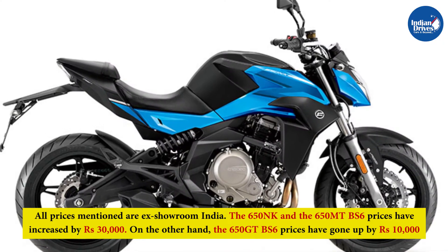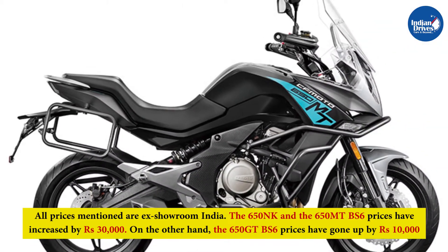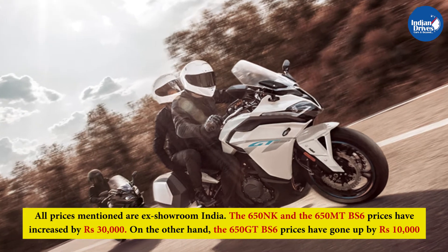The 650NK and the 650MT BS6 prices have increased by Rs 30,000. On the other hand, the 650GT BS6 prices have gone up by Rs 10,000.